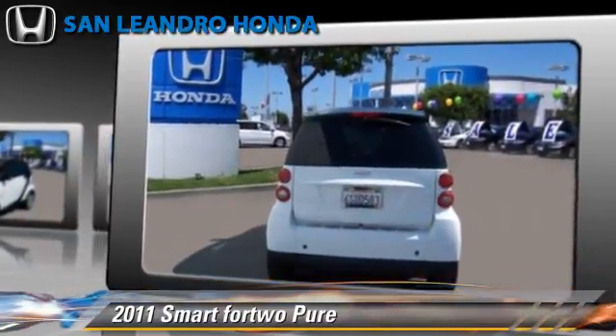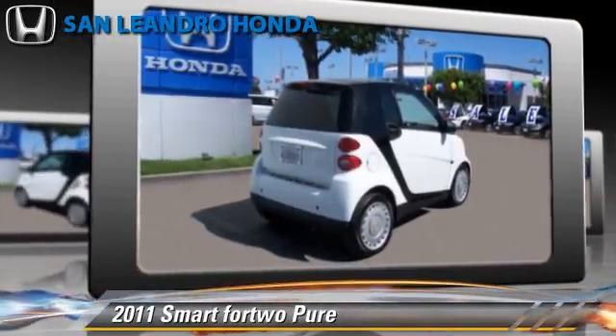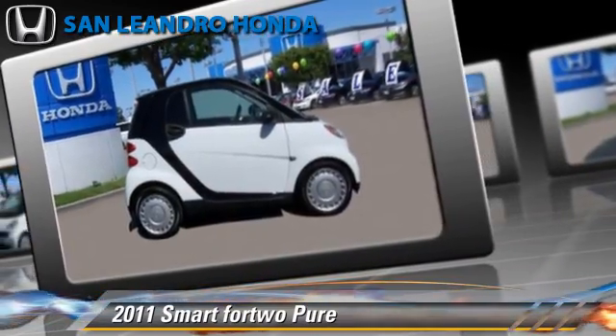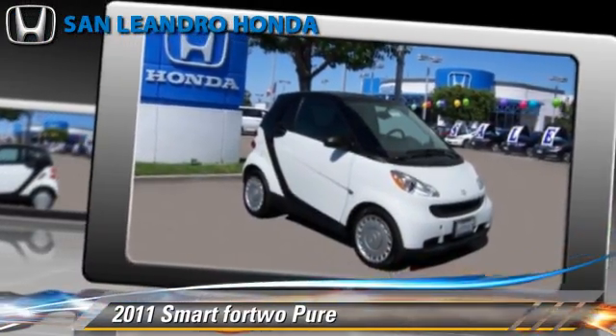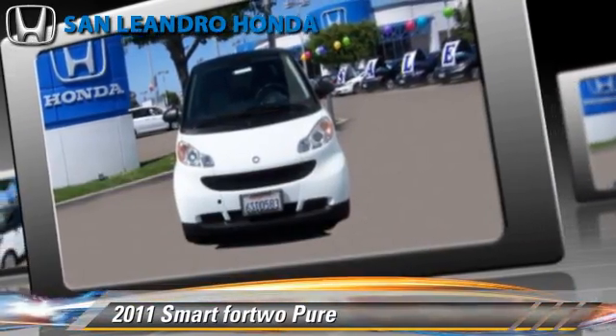This smart car features powered door locks and side airbags. Safety features include traction control and four-wheel ABS. Comfort and convenience features include a CD player and air conditioning. Give us a call to schedule your test drive today.